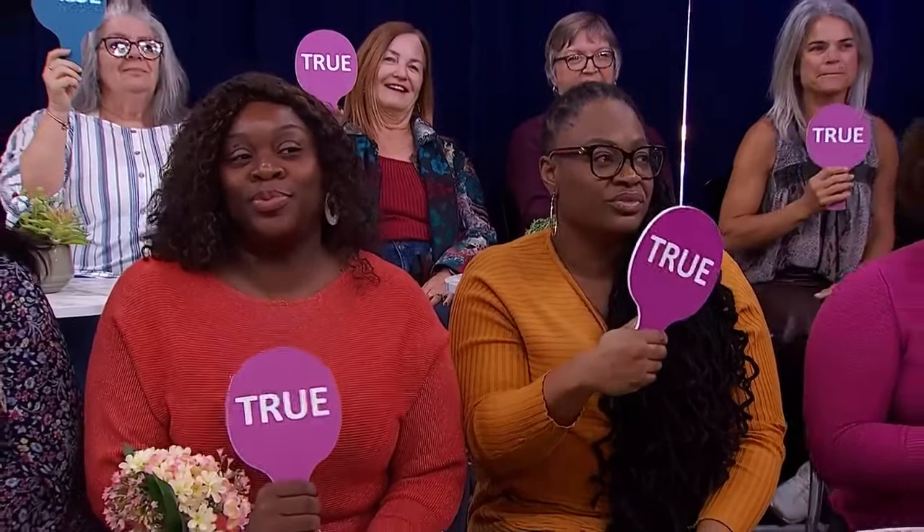True or false: cleaning products, furnishings, carpeting, and some candles can create what experts call an unhealthy home. It's true. The World Health Organization estimates that in-home pollution can contribute to 3.2 million deaths a year. A good tip: if you're doing a whole new renovation and moving in, leave all that stuff in the home for a week, open the windows, and don't move in — let it off-gas. Then move in.